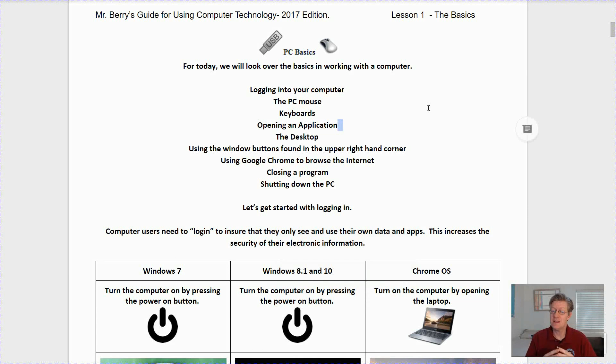Let's go on to page two — PC basics. For today we will look over the basics of working with a computer. We'll look at logging into your computer, the PC mouse, keyboards, opening up an application, the desktop, using the Windows buttons found in the upper right-hand corner of your screens, using Google Chrome to browse the internet, closing applications, and shutting down the PC.